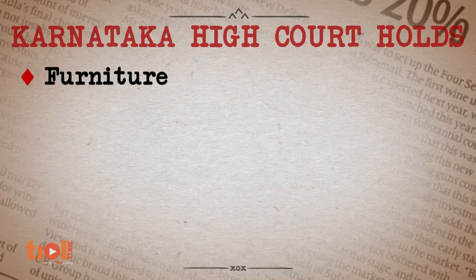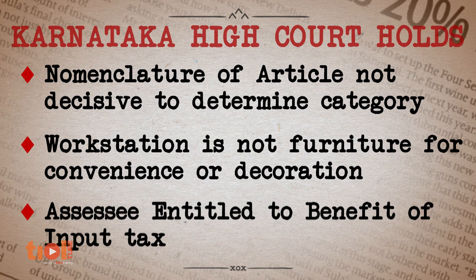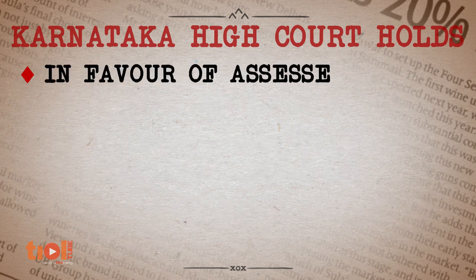After losing at the first appellate stage, Infosys Technologies won the case before the tribunal, which held that workstations are accessories of technical goods such as computers. The revenue appealed before the High Court. The High Court held that the word 'furniture' is not defined under the Act, so its meaning in common or commercial parlance has to be adopted. The Karnataka High Court ruled that it was not possible to accept the revenue's view that a cubicle or a workstation would fall within the meaning of the word 'furniture'. The assessee was thus entitled to the benefit of input tax paid for acquiring such workstations.